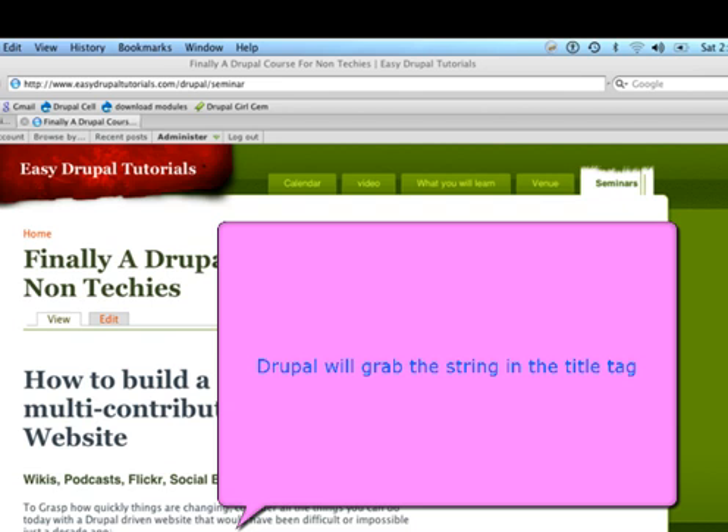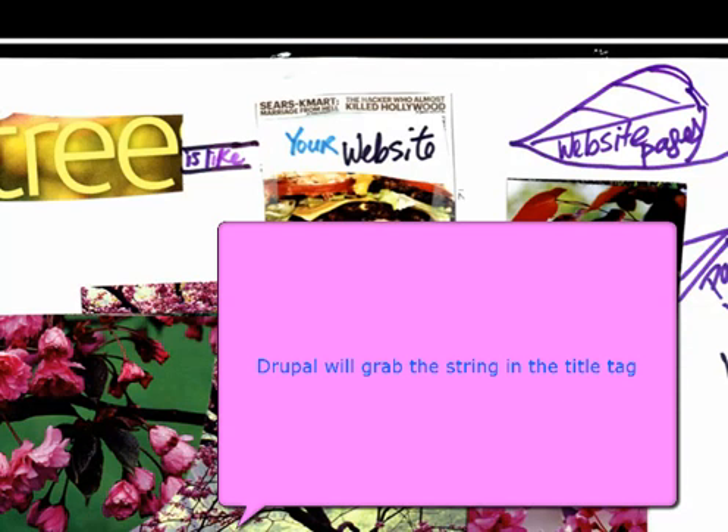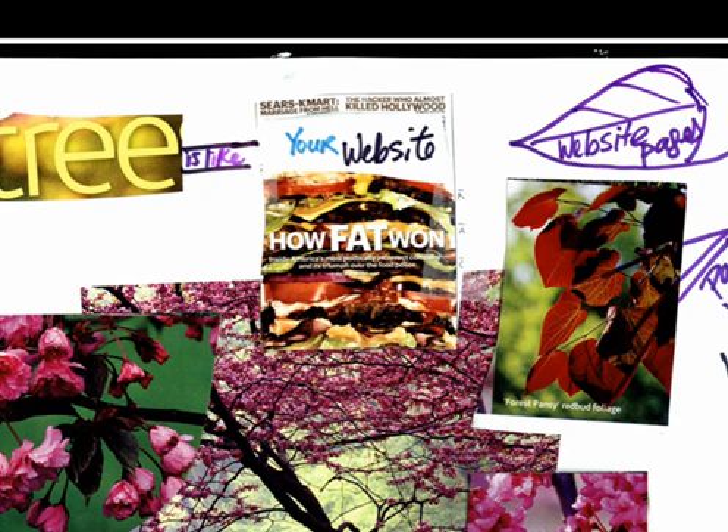The third reason that Drupal is SEO friendly is the internal link structure. In this mind map, you can see I'm using the metaphor that a tree is basically your website. The tree trunk shown in pink is your home Drupal web page. Your directories would be represented by the tree branches, and the actual pages of your site or nodes would be represented by the leaves.